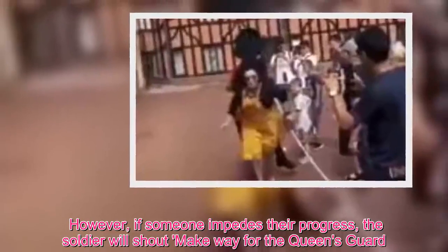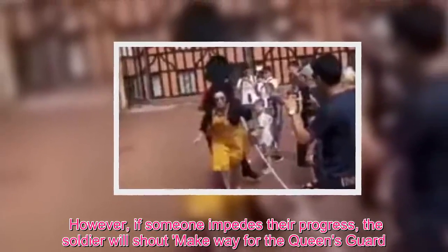However, if someone impedes their progress, the soldier will shout, "Make way for the Queen's Guard."